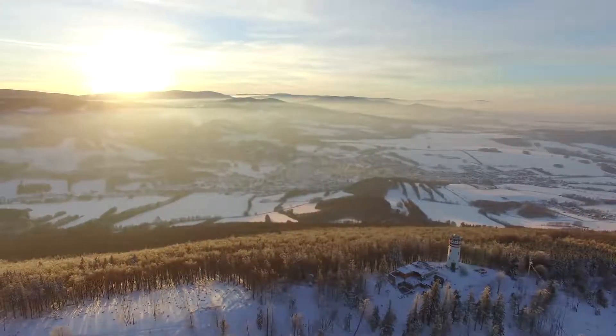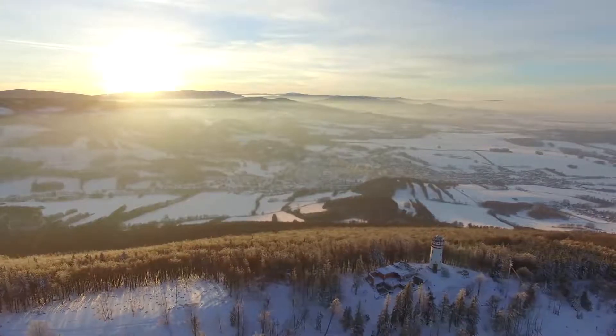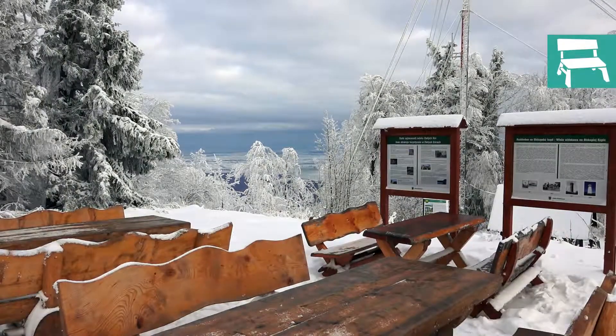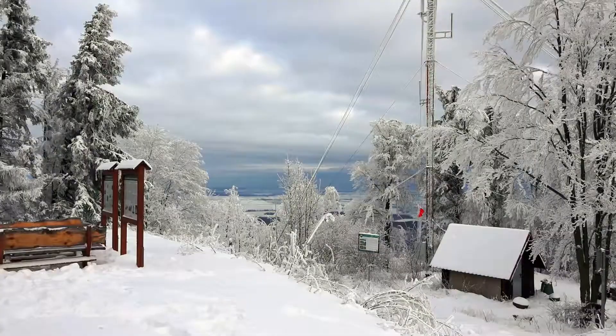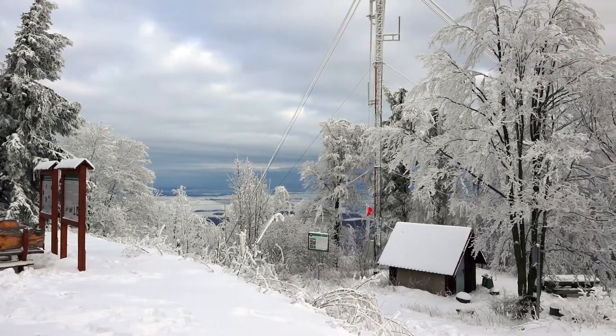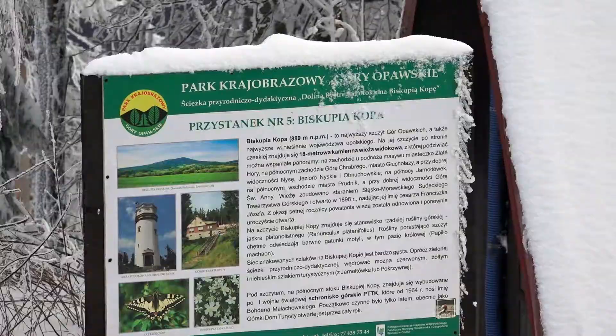Samotná rozhledna je na území České republiky a katastrálně přísluší městu Zlaté Hory. U rozhledny je místo, kde si můžete odpočinout – stačí oprášit sníh. Všimněte si, že polské území je asi 10 metrů od vás. To připomínají také polské infotabule a hraniční kameny.